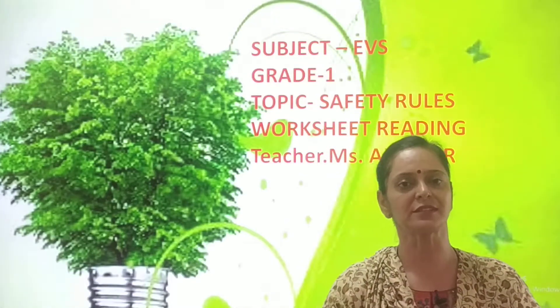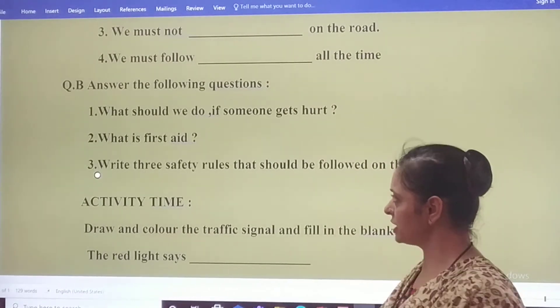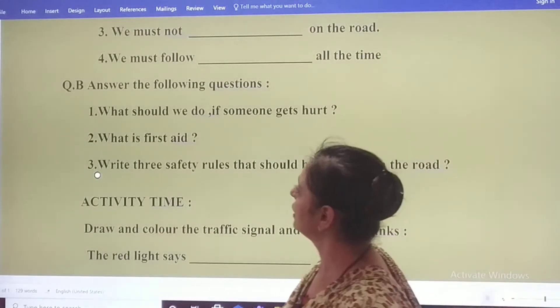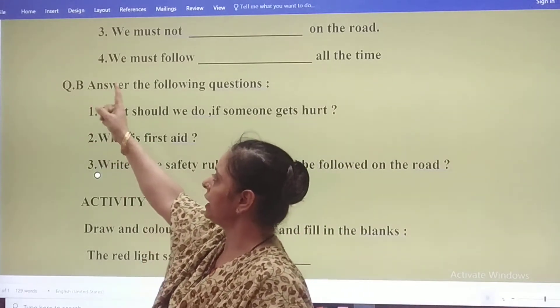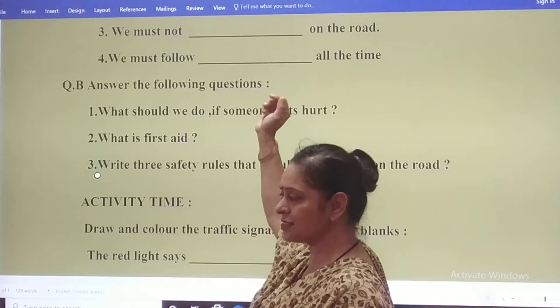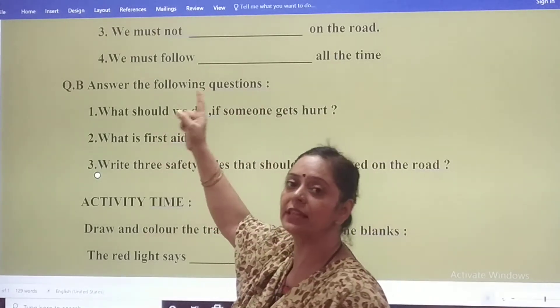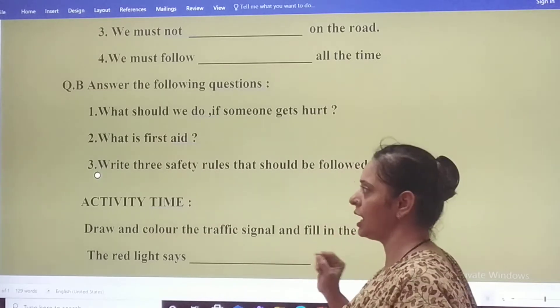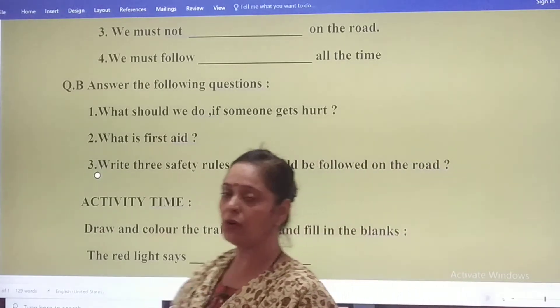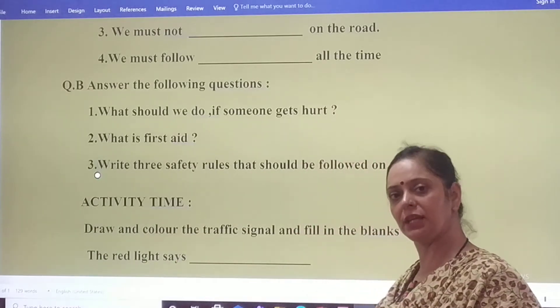So are my students ready for worksheet reading? My dear students, today we will be doing question number B, that is answer the following questions. You have to write down the question first and then you will be writing down the answer also. Now let's read and you will be reading along with me.